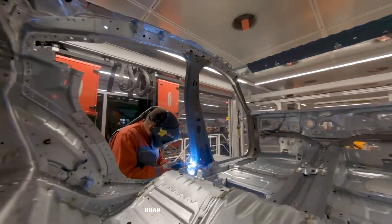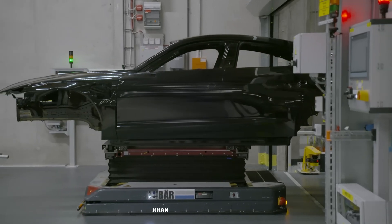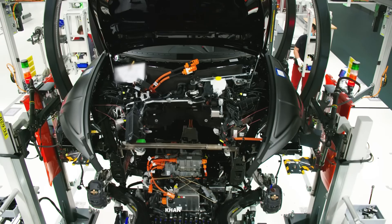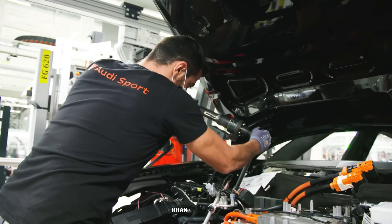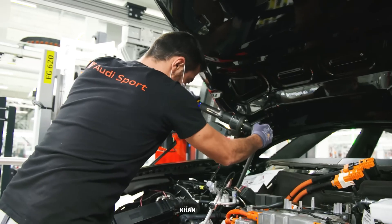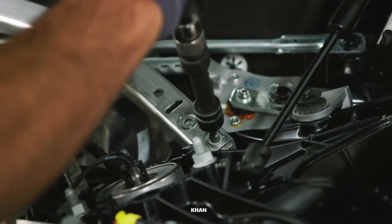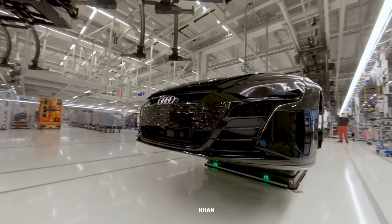Once the body is constructed, it undergoes its first transformation. After a meticulous painting process, the now-gleaming shell is ready for the most critical moment in its assembly: the marriage. In a perfectly synchronized maneuver, the complete body is lowered from an overhead carrier. Waiting below is the heart and soul of the e-tron GT — the powertrain. It's a state-of-the-art electric drive unit with powerful motors for both the front and rear axles, and at its core, the massive 800-volt lithium-ion battery pack. This battery pack is more than just a power source — it is a structural element of the car itself. The two halves, body and powertrain, are joined together with millimeter accuracy, and a new car is truly born.